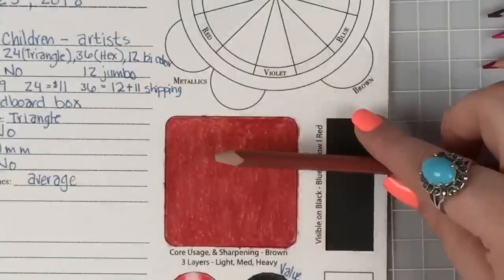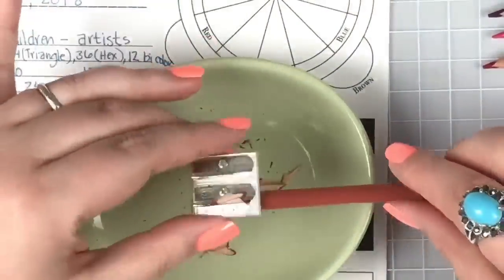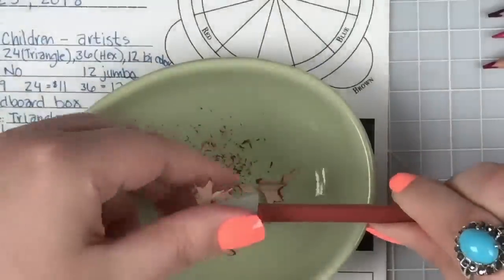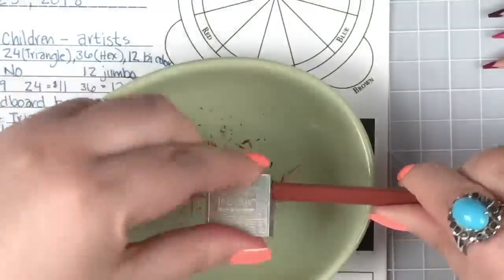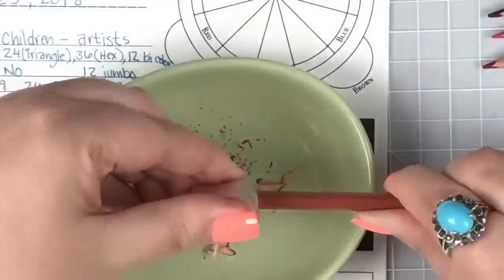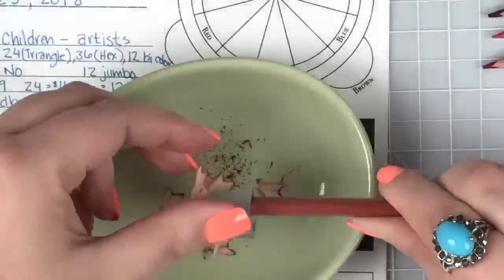It's definitely not as soft as a Prismacolor, but we're comparing apples to oranges here in terms of price class. I'll try to give you as close a comparison as possible so you know what to expect. Now let's sharpen it and see how much work it is to bring a triangular pencil back to a nice point.